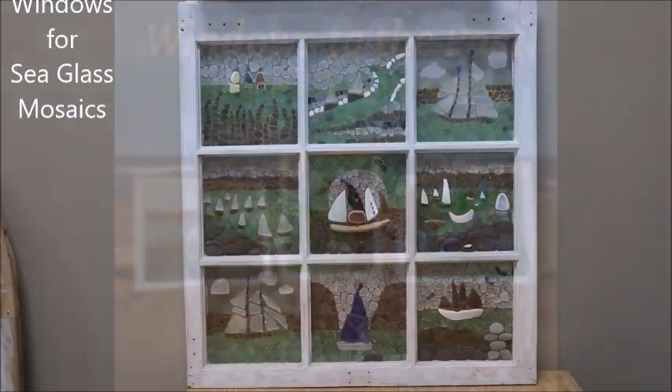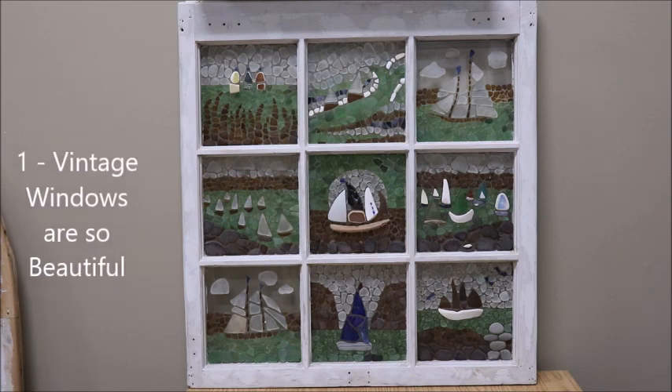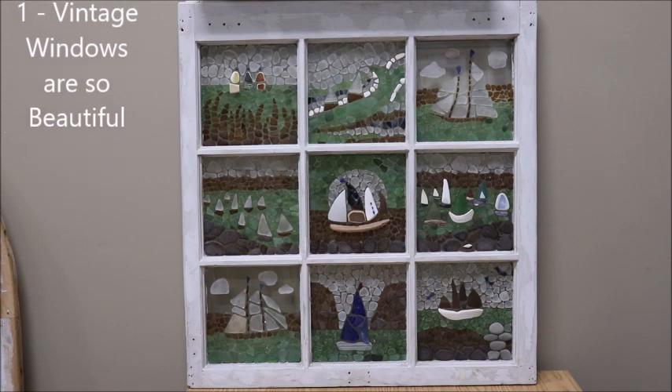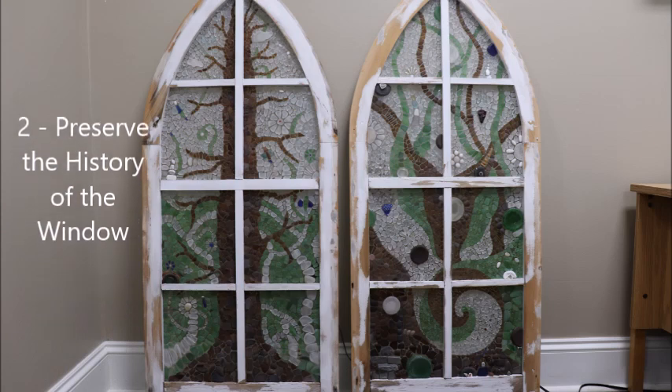One of the main reasons I'm drawn to using vintage windows in my art is that I find the windows themselves so beautiful. So it makes sense to me to take something that's beautiful and enhance its beauty by using sea glass, which I also find quite beautiful.